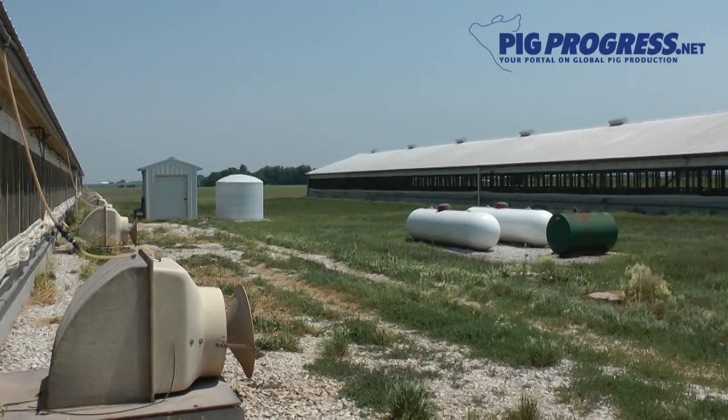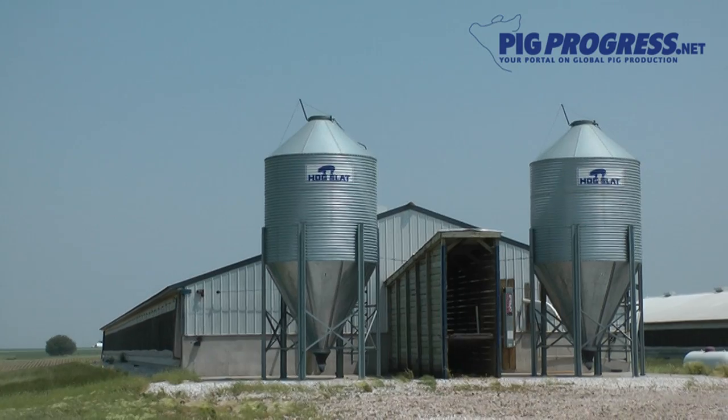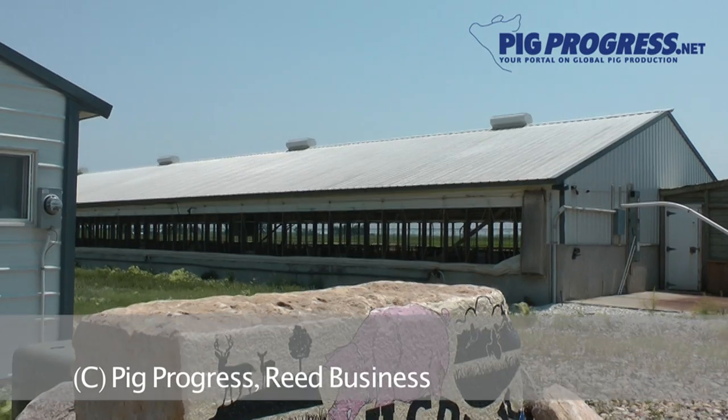How environmentally aware Ranch Creek Farm is has not gone unnoticed. In 2010, the Juergens brothers won the U.S. Pork Board's Environmental Stewardship Award.